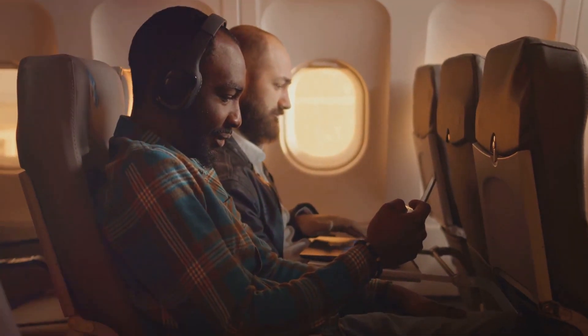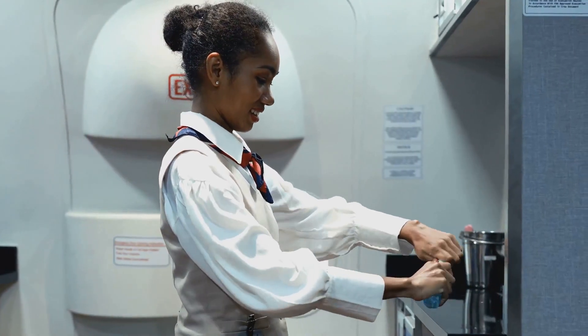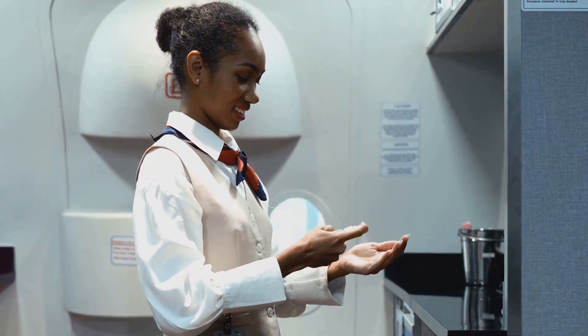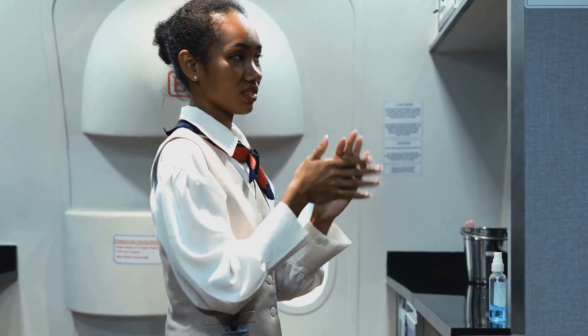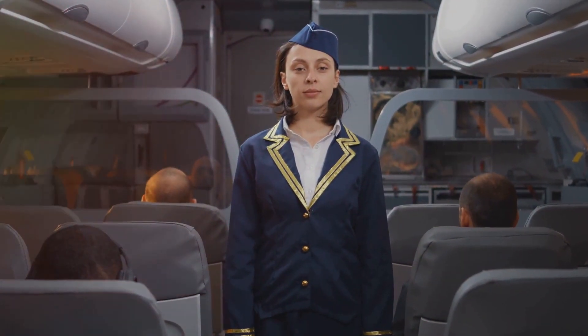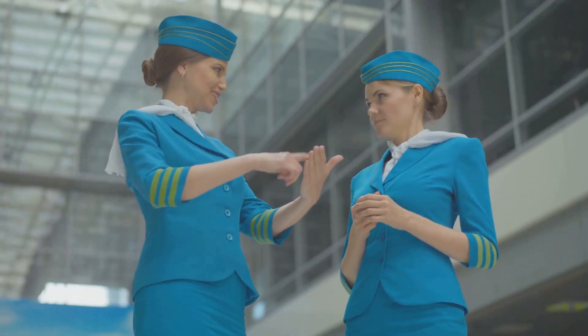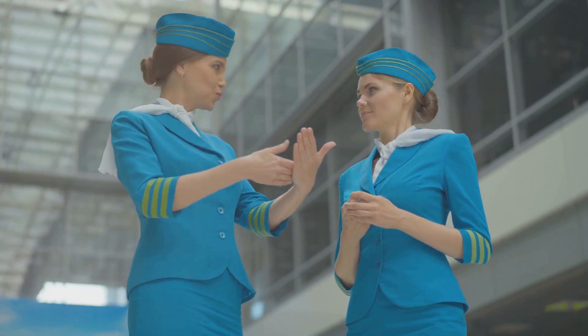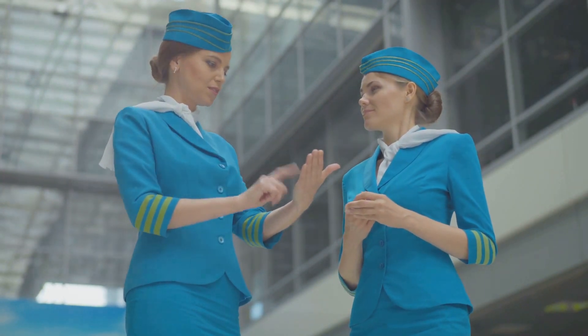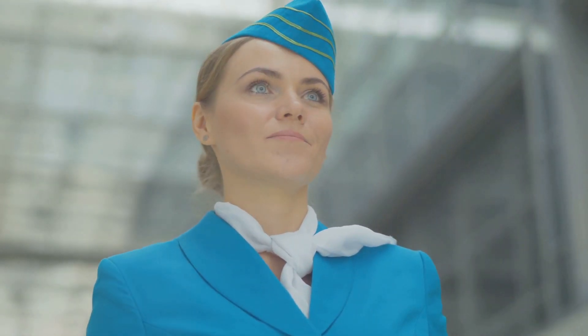Flight attendants also need to be mindful of what they eat and drink. Hydration is key to combating the dry cabin air, and avoiding heavy meals can help prevent jet lag. Being a flight attendant is a master class in time management — it's about planning, adapting, and constantly staying one step ahead. It's about ensuring that no matter where they are in the world, they're always ready to provide the best service possible. Preparation is key, but what happens during the flight?